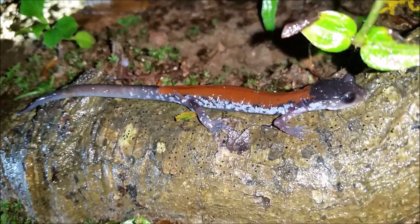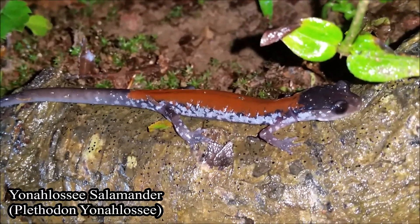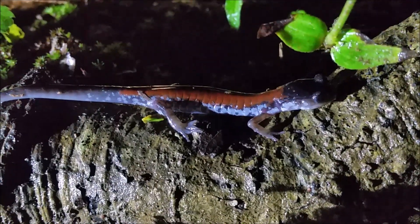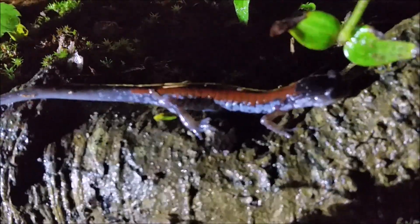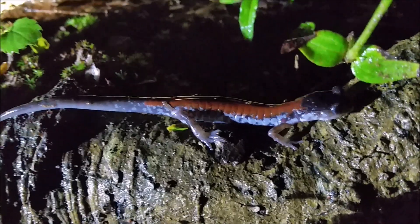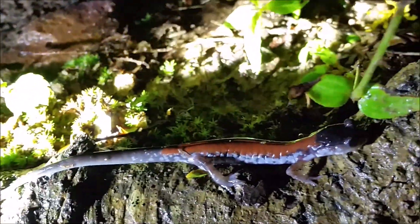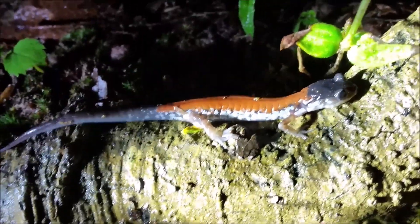Right here we have another Yonahlossee salamander hanging on this tree root — not the biggest individual but still absolutely beautiful. These guys and the Weller salamanders alone are a good reason to preserve these high-elevation habitats. If you lose the spruce-fir forest, you lose these beautiful salamanders — at least the Weller salamanders. The Yonahlossees are a bit more adaptable, but they still rely on a very specific habitat and climate. My phone is dying now, so I'm just going to leave this little guy on this tree root here and see what else we can find.